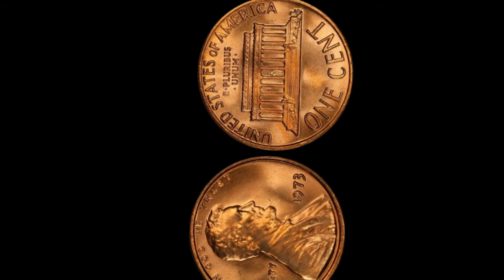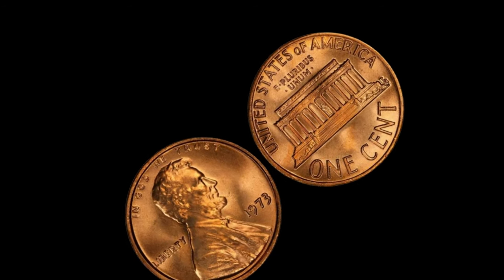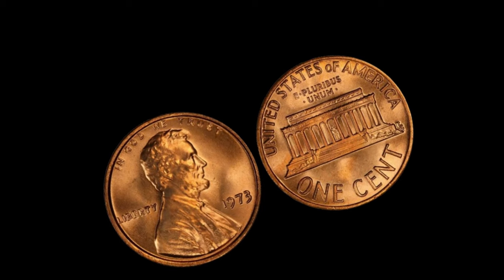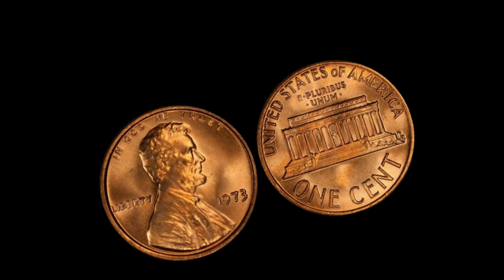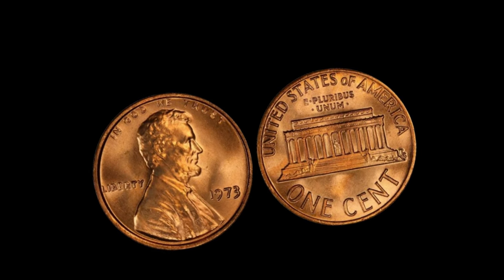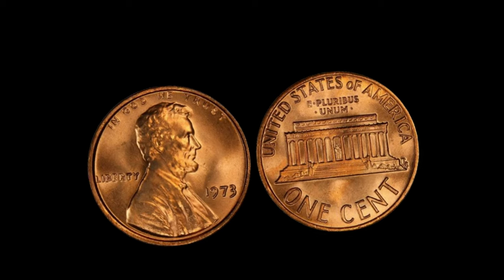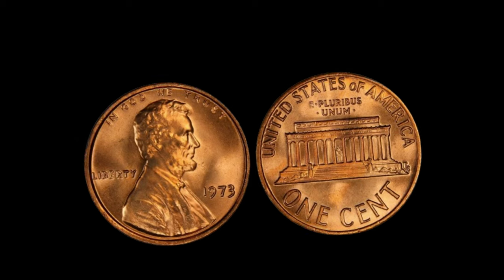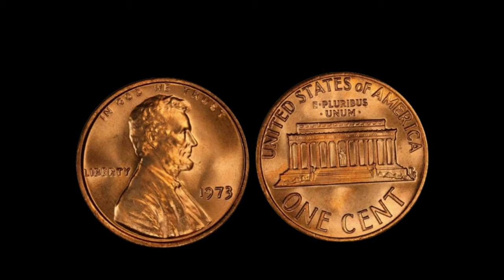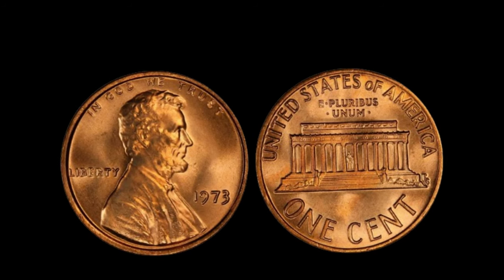We're delving into the intriguing world of numismatics, where the most unexpected treasures can be found hiding in plain sight. Today's spotlight is on the 1973 Lincoln penny without a mint mark — a coin that holds the potential to be worth millions. In 1973, due to a scarcity of copper, the U.S. Mint experimented with alternative materials for coin production. However, in the midst of this transition, a small number of pennies were minted without the traditional D or S mint marks, leading to one of the rarest varieties of Lincoln pennies ever produced. Only a handful of these coins were released into circulation before the error was discovered.